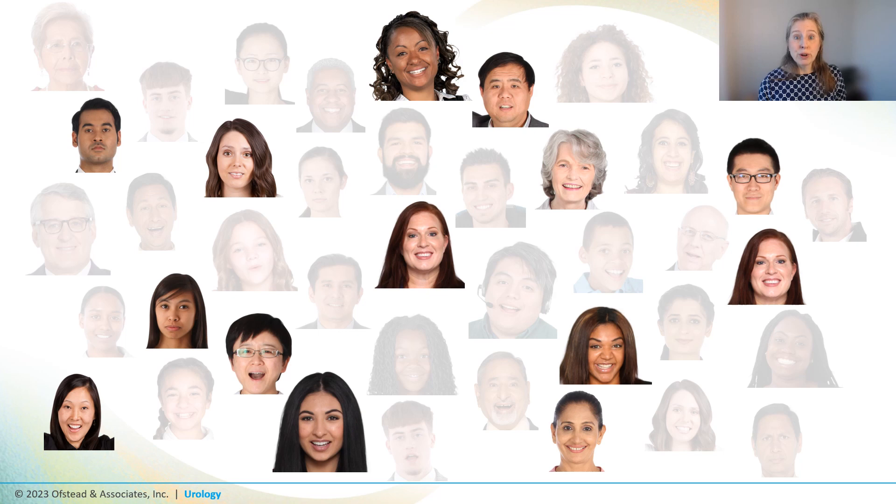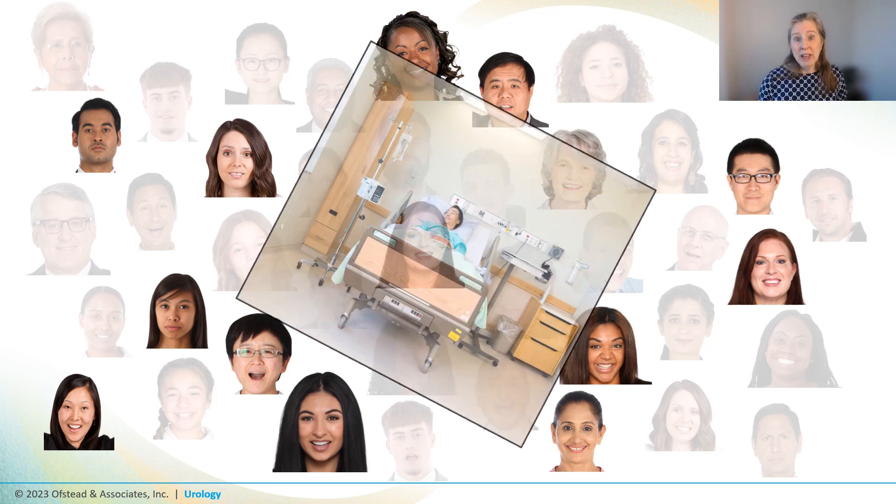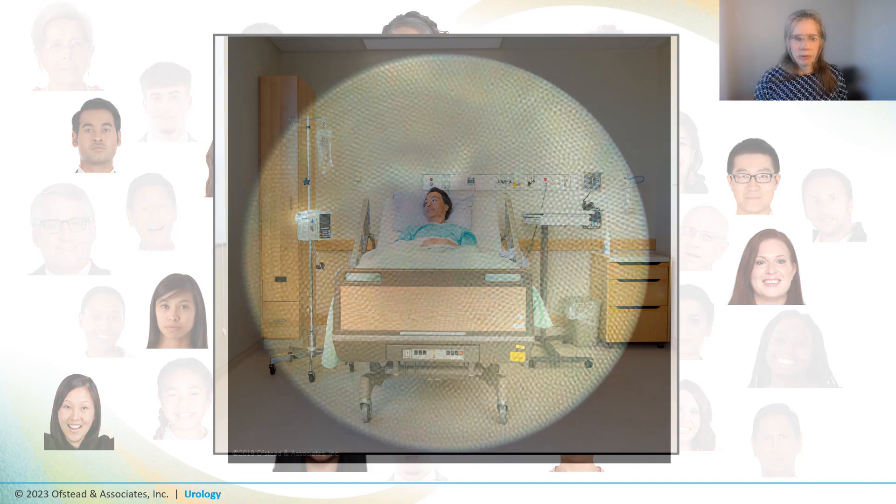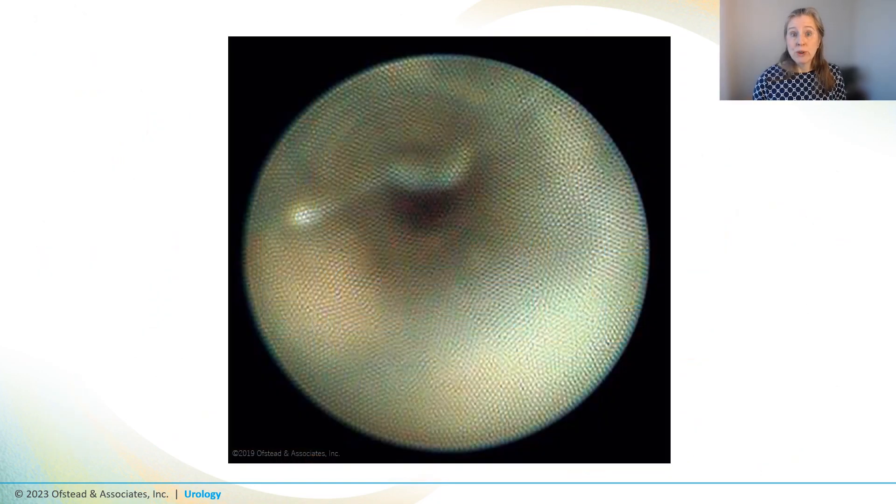More than a third of those patients got infected, with eight developing sepsis requiring hospitalization and the others having lower urinary tract infections despite antibiotics. The investigators found the superbug in a ureteroscope that had visible damage, and another scope used for some of these patients had a flap of material dangling into the lumen and also failed a leak test.